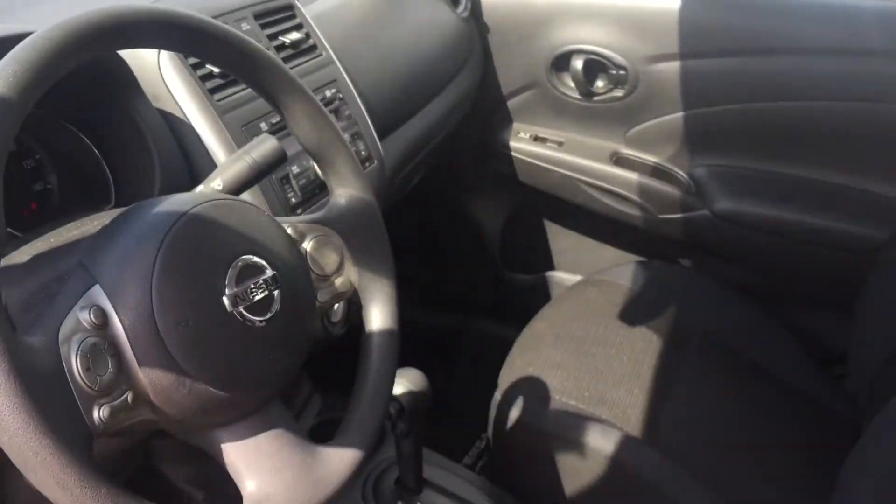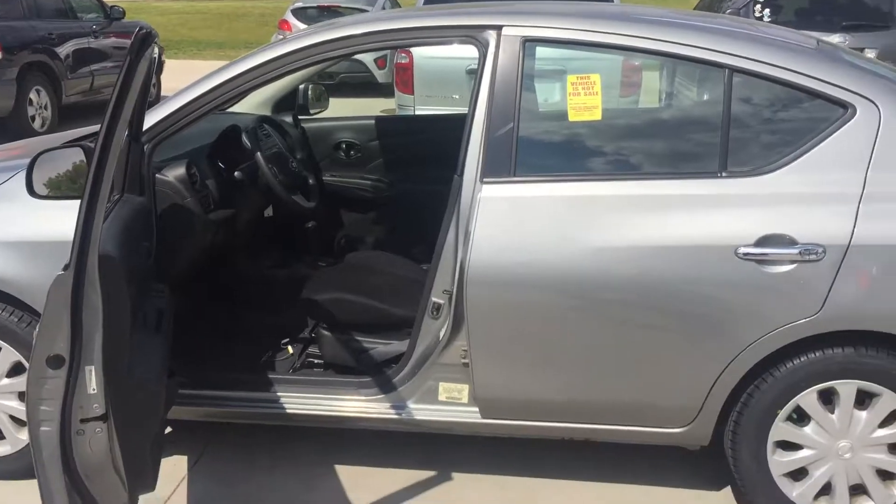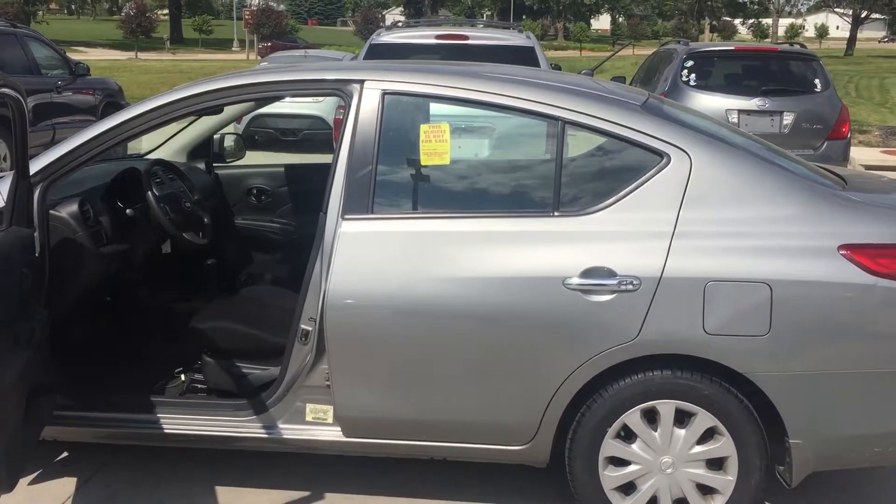This is Tracy here at Dave Roden Nissan Subaru. You know my number: 319-491-4640 or 319-393-0640. Give me a call when you get this video. Thank you.